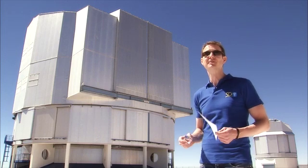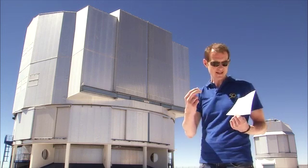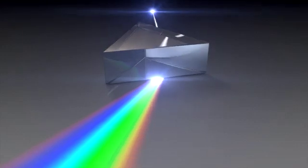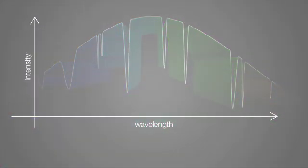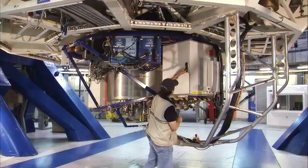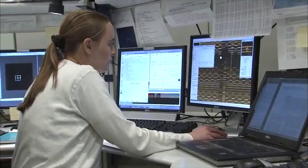But astronomy is not only about taking images. If you're after the details, you have to dissect the starlight and study its composition. Spectroscopy is one of astronomy's most powerful tools. No wonder ESO boasts some of the world's most advanced spectrographs, like the powerful X-Shooter. Images carry more beauty, but spectra reveal more information.